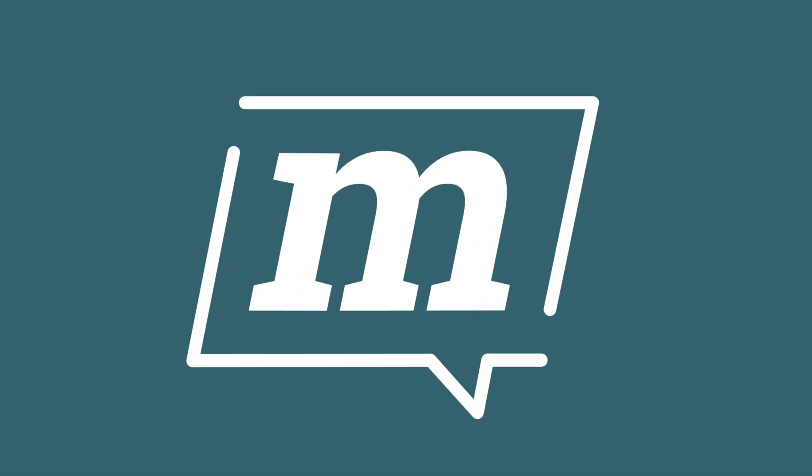No one likes a dirty Mac. Hello and welcome back to Markerlist Reviews — thank you for subscribing if you have, and if you haven't, the subscribe button is down there. You know that feeling when you get a brand new Apple Mac? It's wonderful.